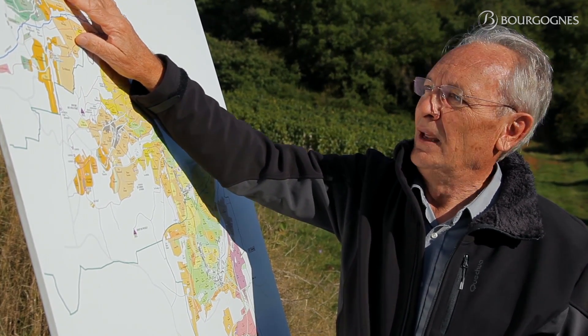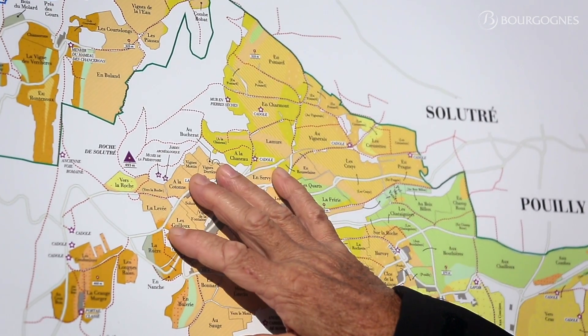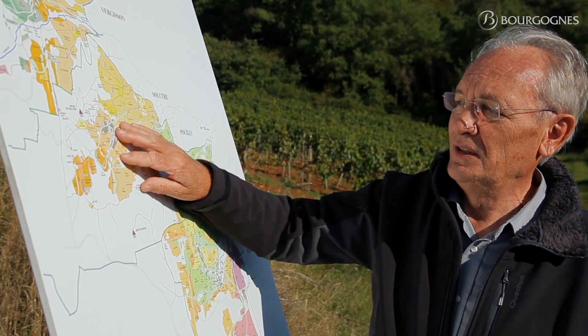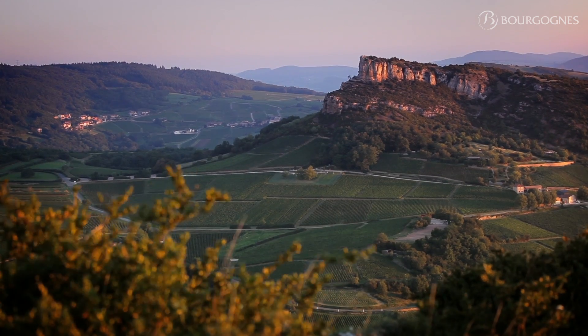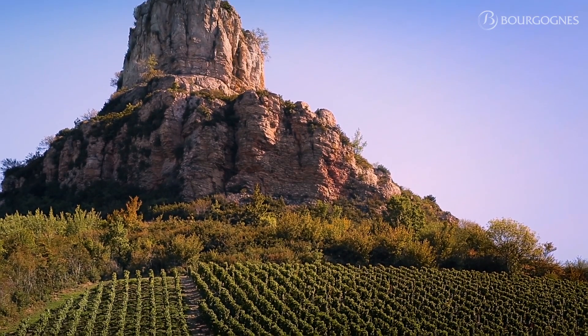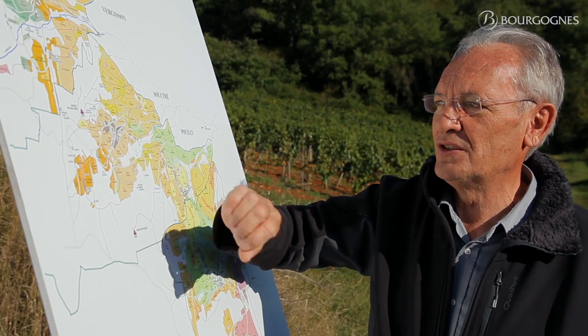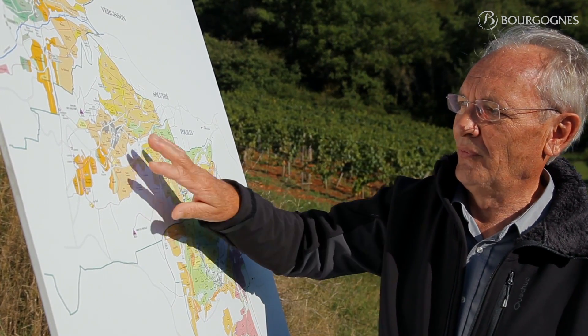On Solutré, we find the same characteristics in this area, which is located on the same type of subsoil — limestone. So the wines are very fruity, very fine, subtle, maybe with less austerity than the ones we find in Vergisson, which is a little bit more north and cooler.